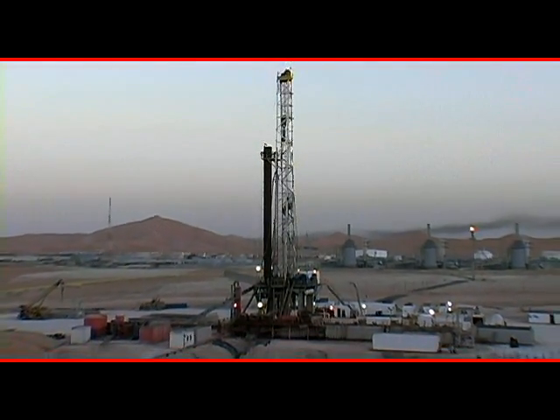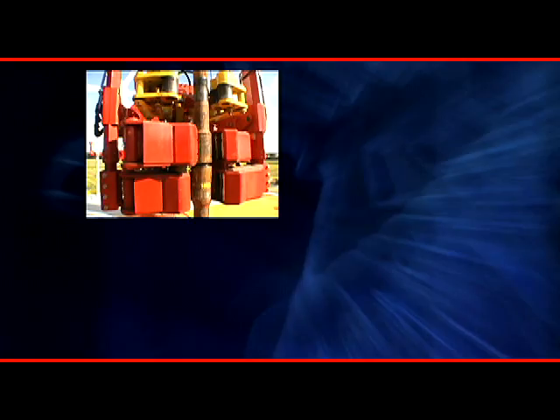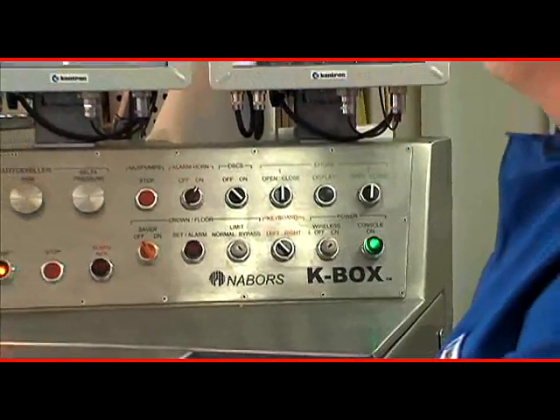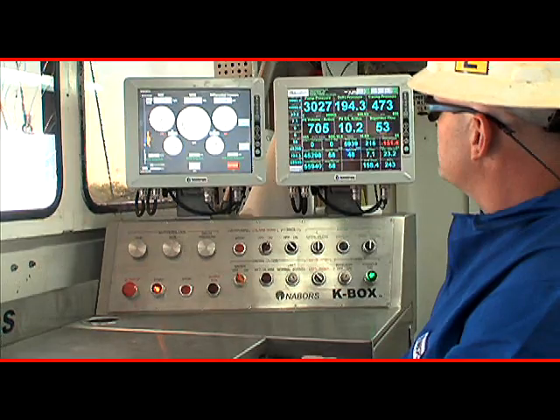How can these rigs compete in today's marketplace? With a rig makeover from CanRig. CanRig offers several products designed to upgrade older rigs and make them more competitive with new models. These include K-Box, an integrated upgrade solution for non-AC powered rigs.